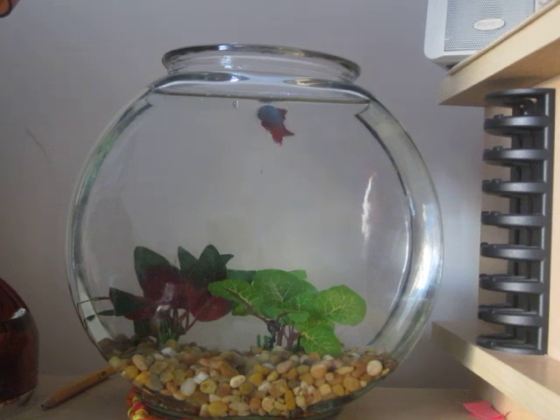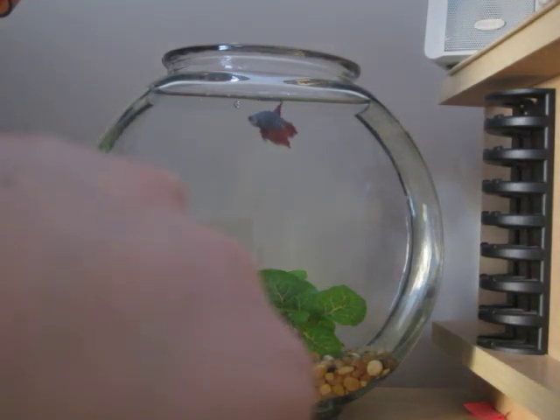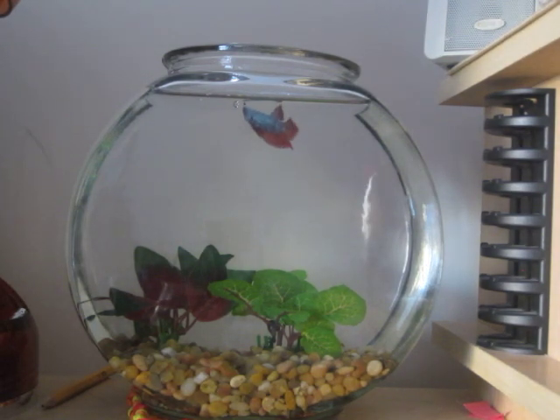Oh, he's eating it. That's good. No, he didn't. It fell to the bottom. Just kidding. Come on, eat the pellet. Okay, good. He ate that one.